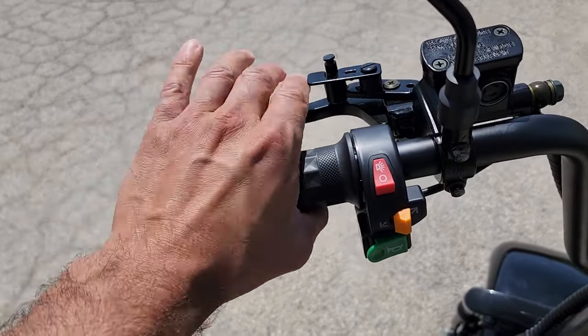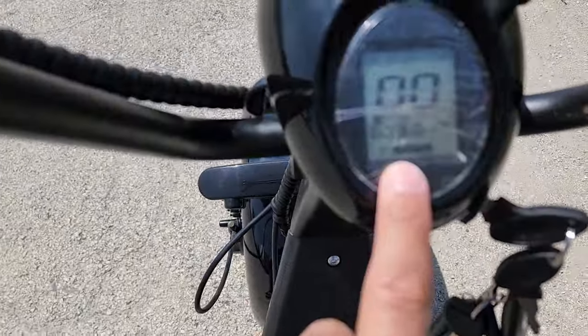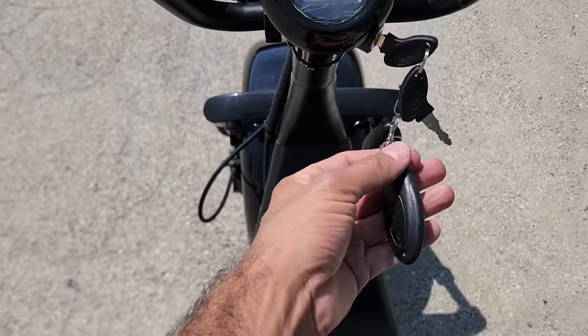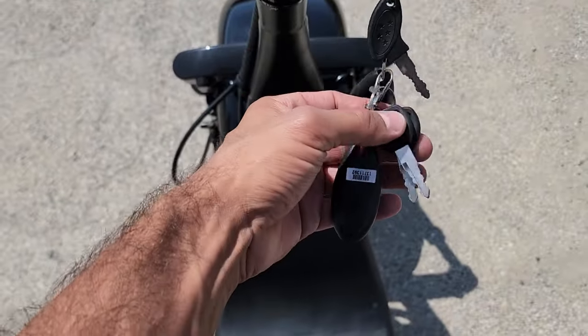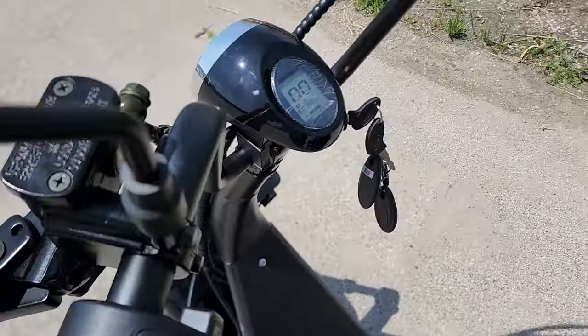You've got disc brakes — very nice machine. This is going to be your gauge right here to tell you how much juice you've got left in that battery. You also have your alarm right here. You have two key fobs and two different keys, and then your keys for your battery lock in the back as well.